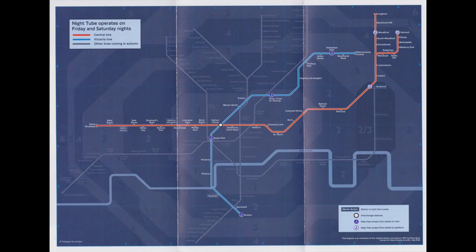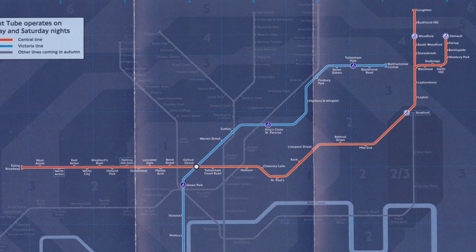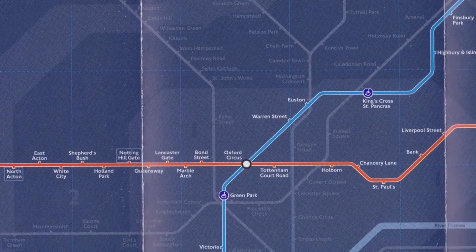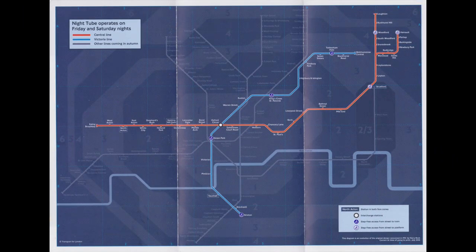The inside of the map featured the two lines that the Nighttube operated: the entirety of the Victoria and the Central between Ealing Broadway and Hainault or Loughton. It was slightly different from the standard map because it showed the other lines that were going to be added to the network in light grey. The background of the map was also a dark blue rather than the white and grey of the standard map.